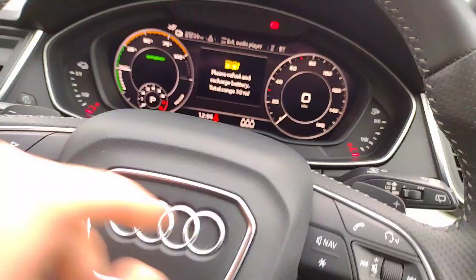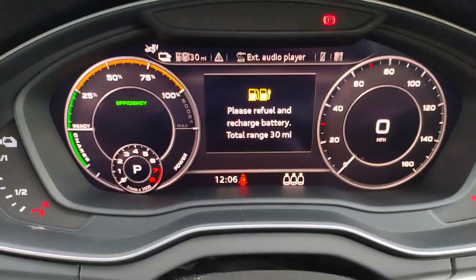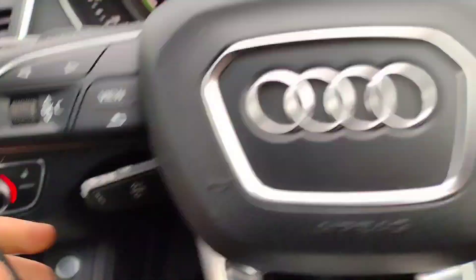Please note the hybrid battery is low at the moment. The car has 21,412 miles on the clock, so quite low mileage.